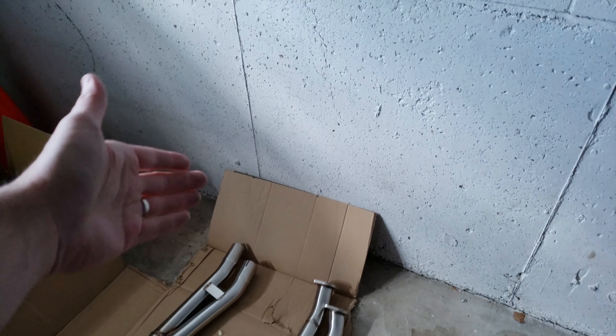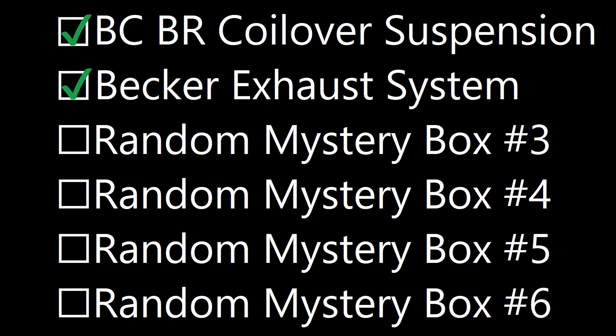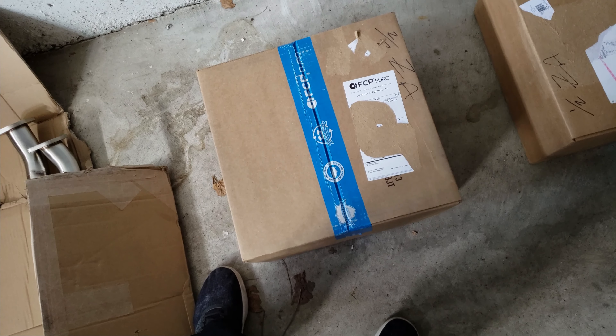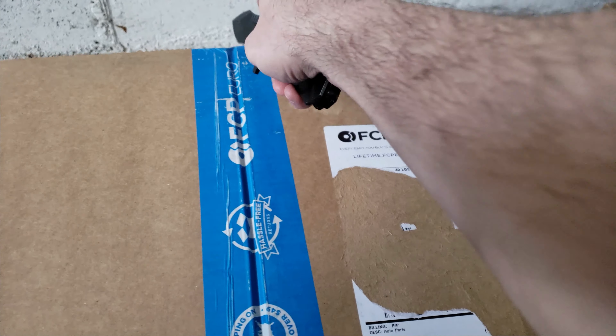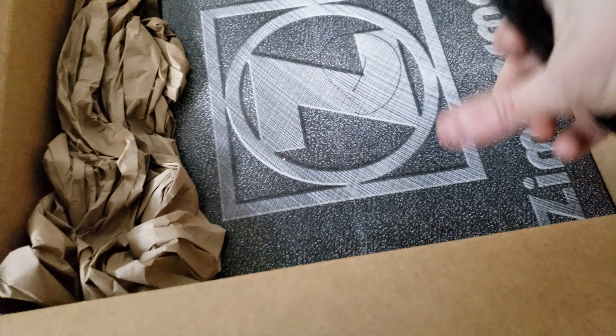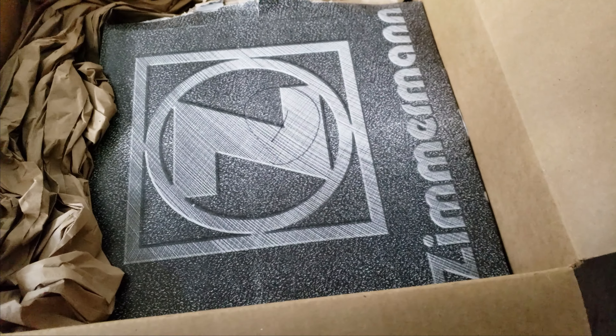I'm super excited to get these on the car — the car is going to sound extremely loud. You may notice there's something that still needs to be attached, which is the headers — we'll get into that in a second. The next box here is from our dear friends at FCP Euro. I must be one of their best customers right now given how many things I've had to do to this car. Okay, what we have here are Zimmermann and Akebono — that's going to be absolutely amazing.